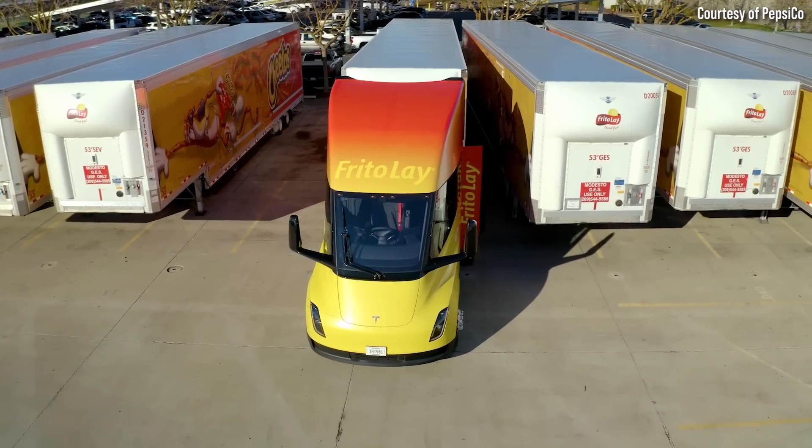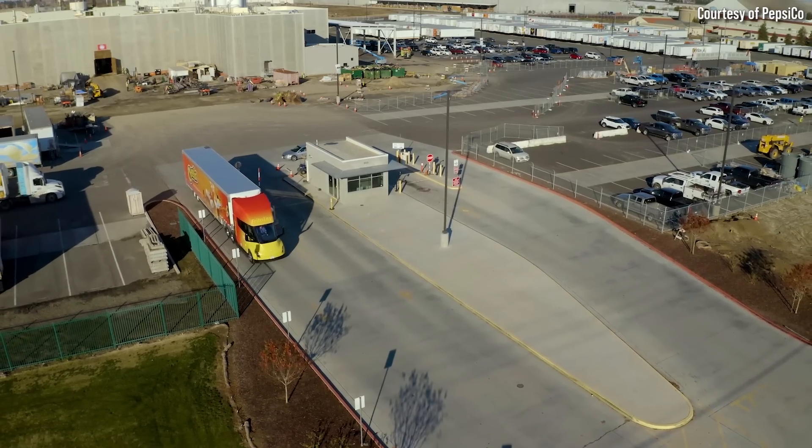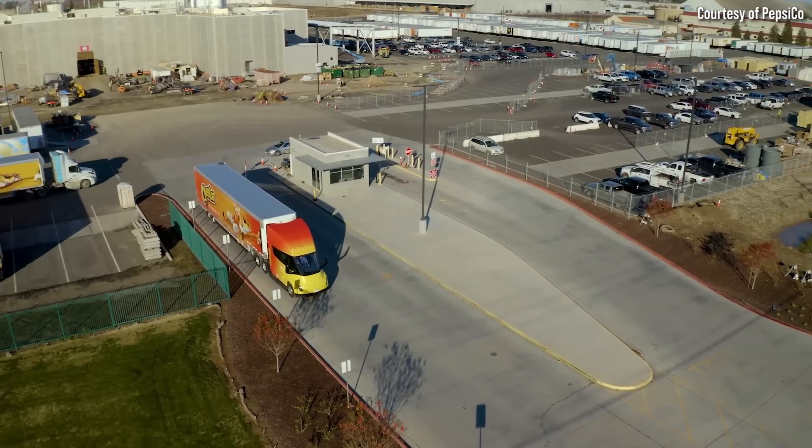This video includes a paid sponsorship from Span, but I'll talk more about that later. It's been over four months since PepsiCo became the first company outside of Tesla themselves to add the Tesla Semi to their fleet.